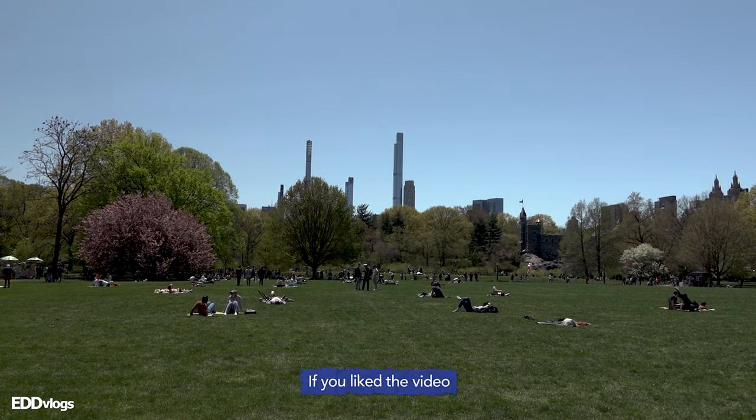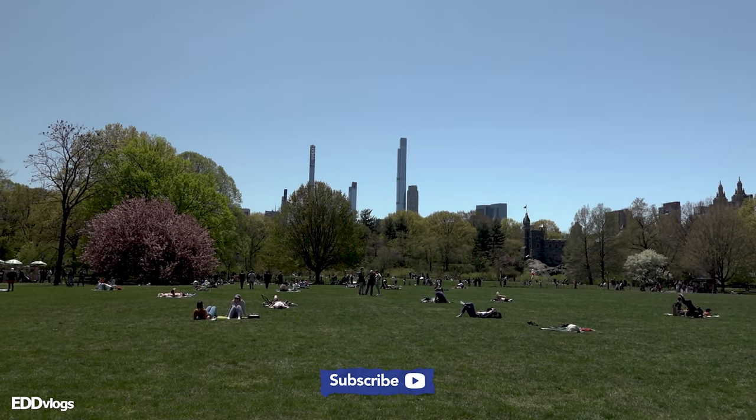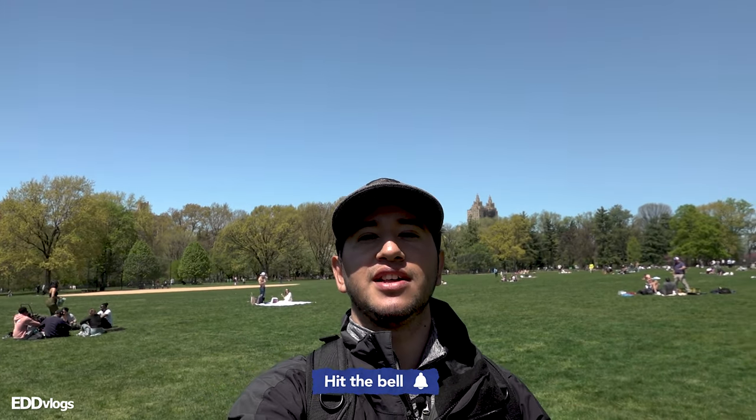Let's see if the other two places I want to show you today do a better job. We are done with the Great Lawn — definitely a great place to check out.